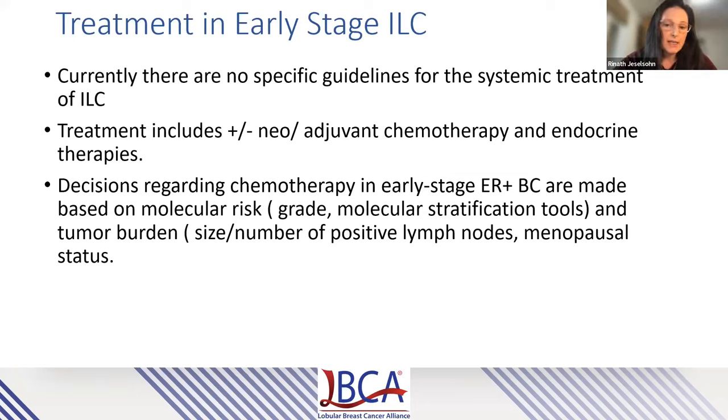So how do we treat early stage invasive lobular cancers? Currently there are no specific guidelines for systemic treatment in invasive lobular breast cancers, and similar to other hormone receptor-positive breast cancers, the systemic treatment in early stage disease includes endocrine treatments and yes-or-no chemotherapy. In general, chemotherapy decisions in early stage ER-positive breast cancer are really determined based on the molecular risk of the cancer — the grade as well as molecular stratification tools such as the Oncotype DX recurrence score tool — and also based on tumor burden, meaning tumor size, number of positive lymph nodes, and menopausal status.